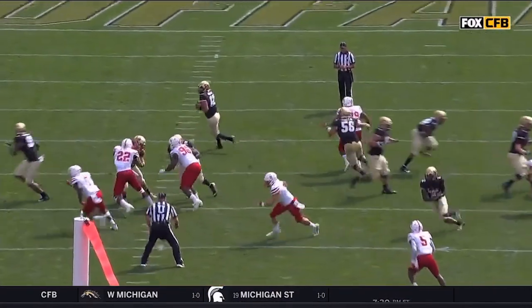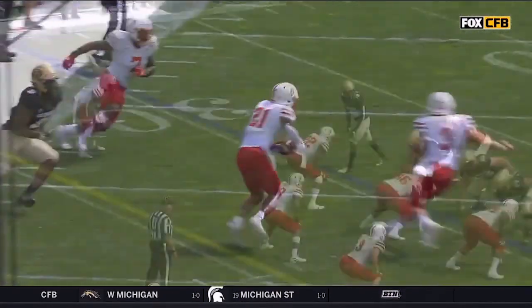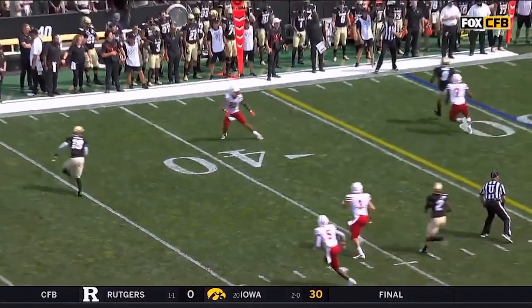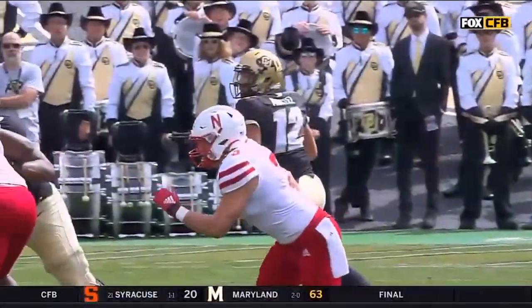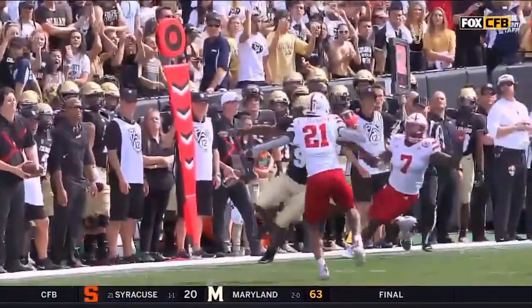Play a corner either into the boundary or to the field, and he baits him. You can see Lamar's right there — he's baiting. Watch his eyes, no panic. He sees the whole route develop, he knows what's coming, and he wants Montez to throw that. He wants to stay at a depth that really forces the hand of that quarterback.